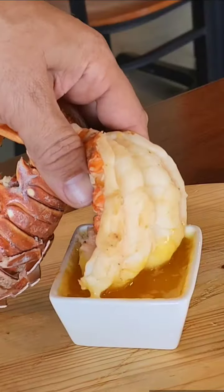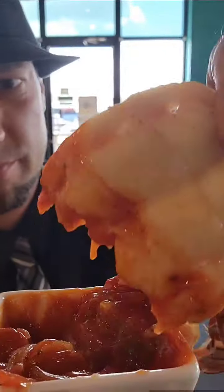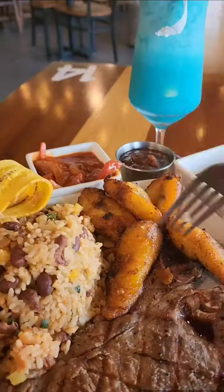And then for the lobster tail, I dropped it inside this butter and it came out banging. Then I put it inside some of this homemade Caribbean sauce and it really gave it some extra kick. Banging.